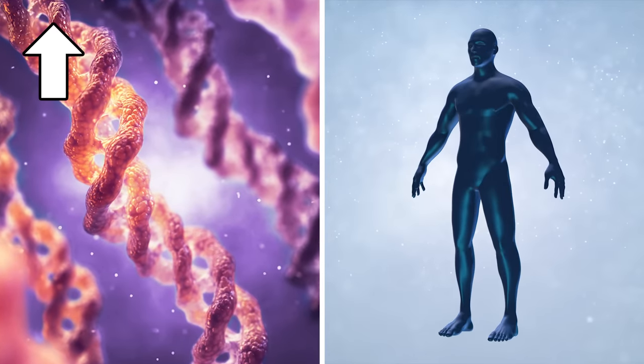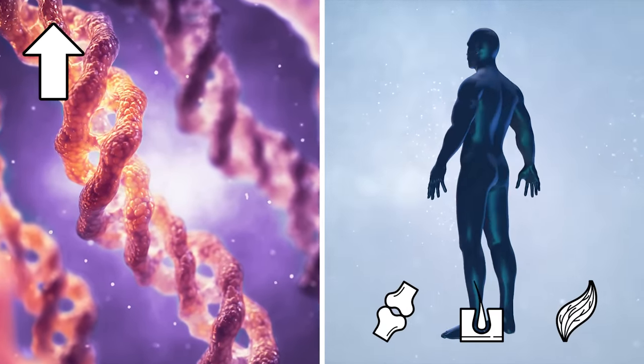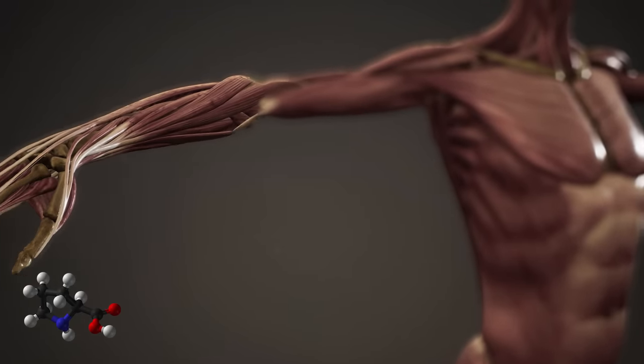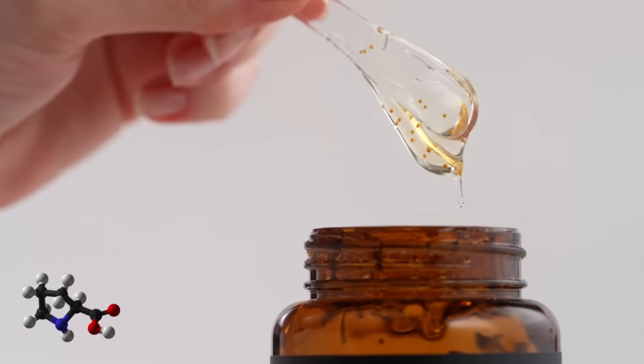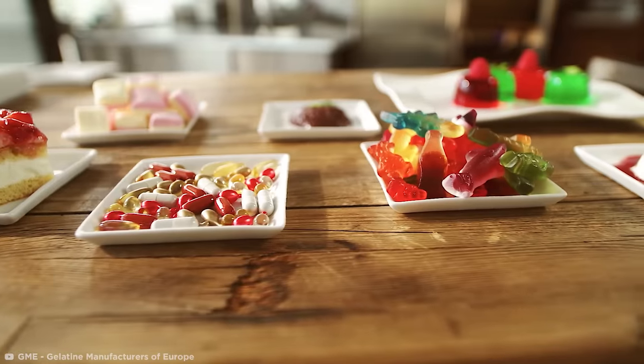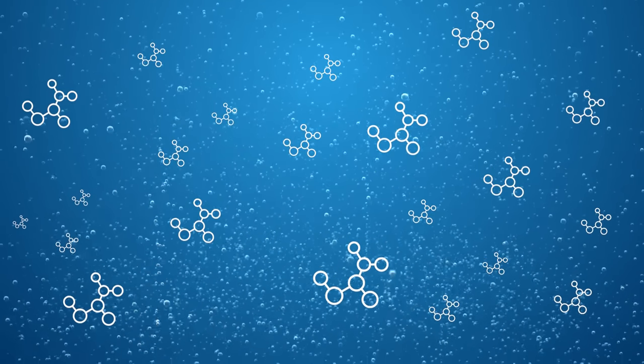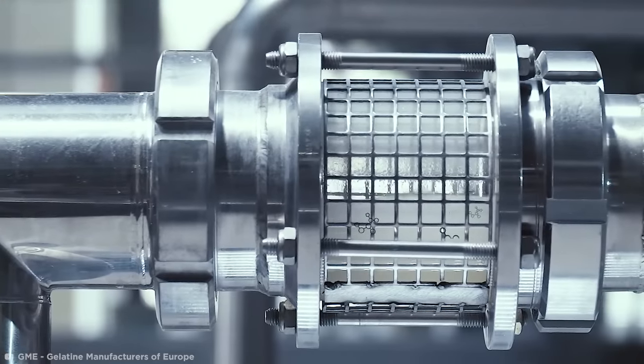Collagen is the most abundant protein in the body, found in bones, skin, muscles, and more. Its primary job is to strengthen connective tissues, which happens to also be a useful property when it comes to stabilizing things such as jelly and candy. Collagen, however, isn't water soluble in its natural form, so it must be modified to make gelatine.